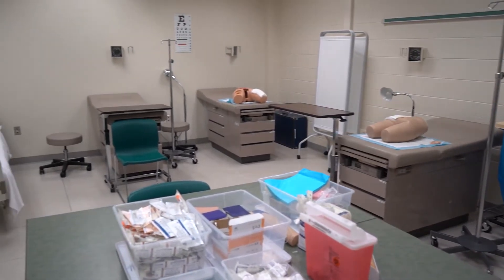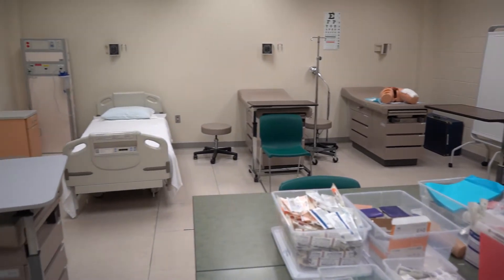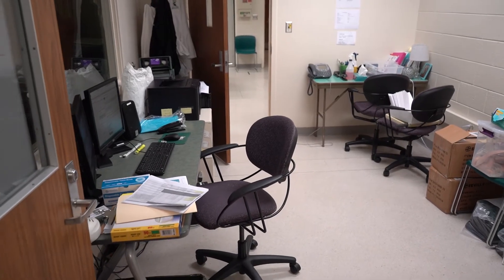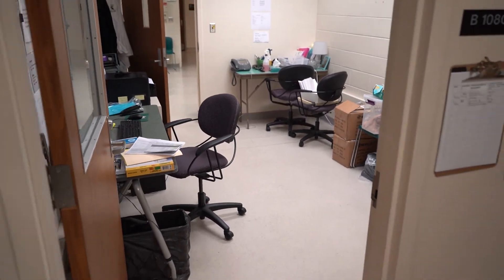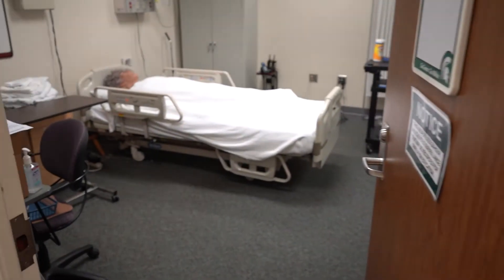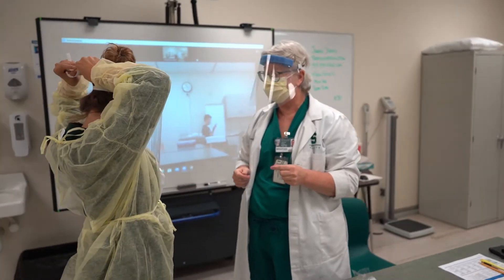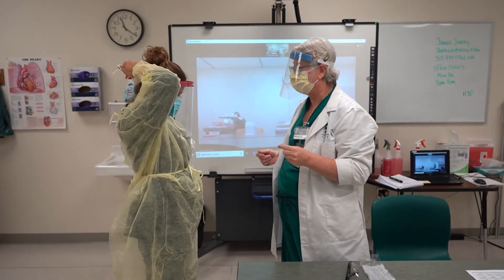This area is part of the Grainger Simulation Center. The first room is one of our simulation rooms. Then we'll walk through the control room for our high-fidelity simulation and take a look at the high-fidelity simulation room. Following, there'll be another one of our rooms that the students use with their faculty to complete their simulation activities.